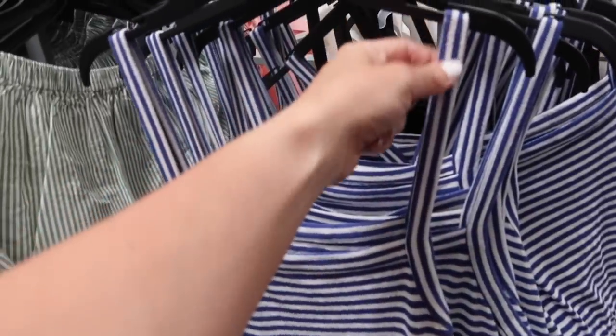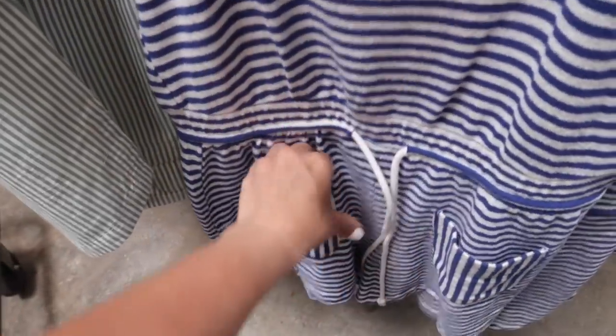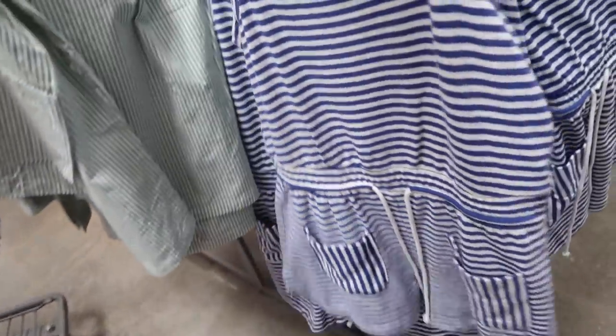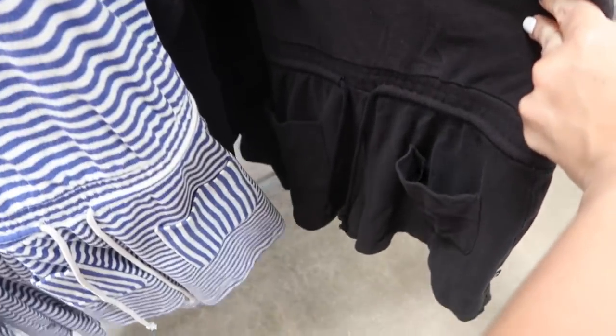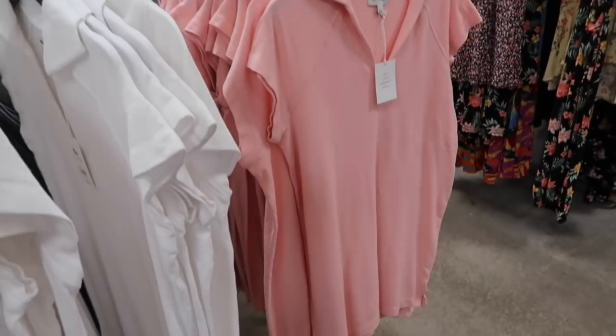New romper from Free Assembly. This one is that soft terry material with a square neckline, a nice size strap, elastic waistband with a drawstring, and two pockets on the front with the same fit through the back. Really cute for a casual outfit — you can also throw this one on as a bathing suit cover-up. It comes in that blue and white stripe and also in black, and they're $22.